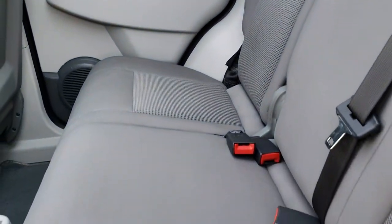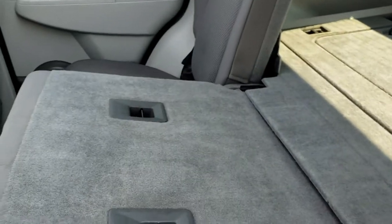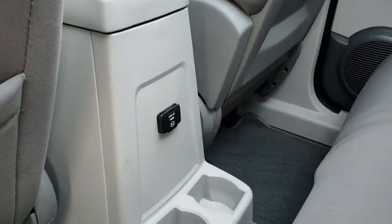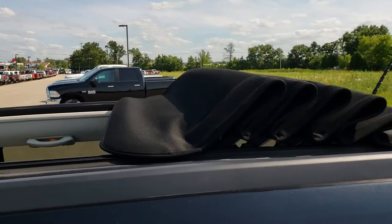These back seats are very clean as well — no rips or tears back here. They do fold down for extra storage and go really nice and flat. There is also a 115-volt, 150-watt plug-in back here. The back floor mats and carpeting are very clean as well.